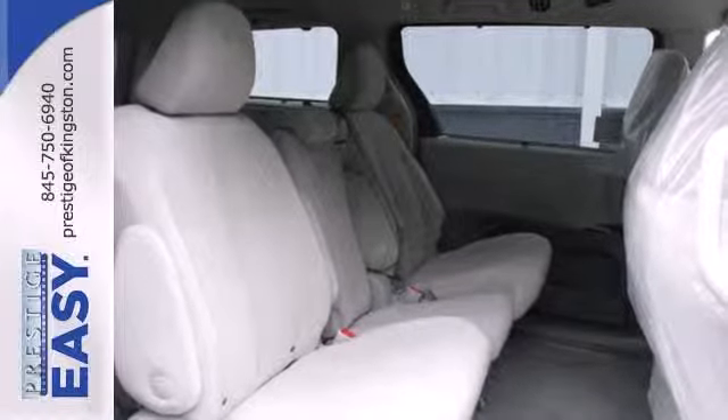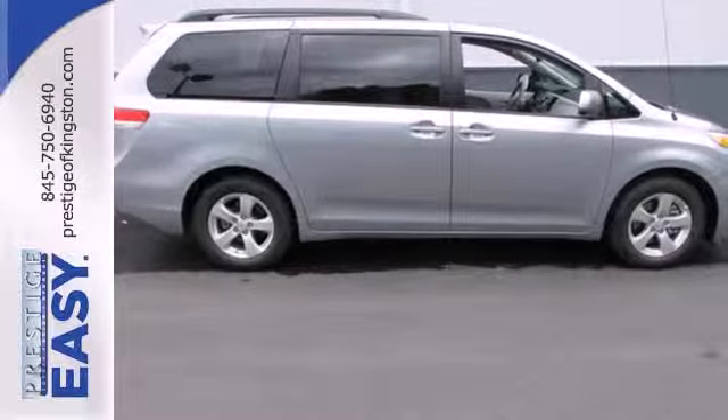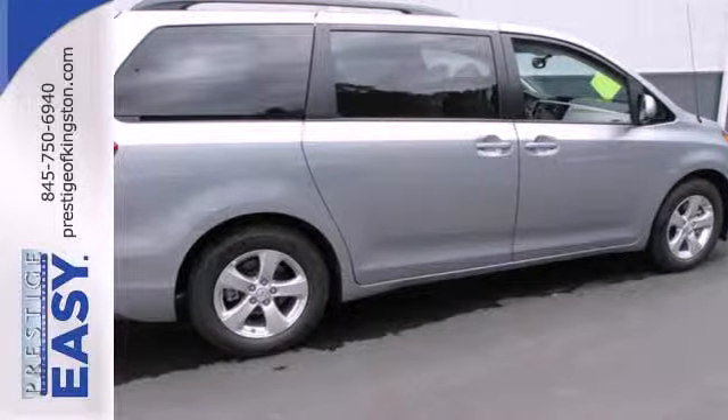Its excellent handling, powerful V6 engine, and stylish looks mean you don't have to sacrifice on drivability or curb appeal, and the keyless entry and rear window wiper make this a practical choice.